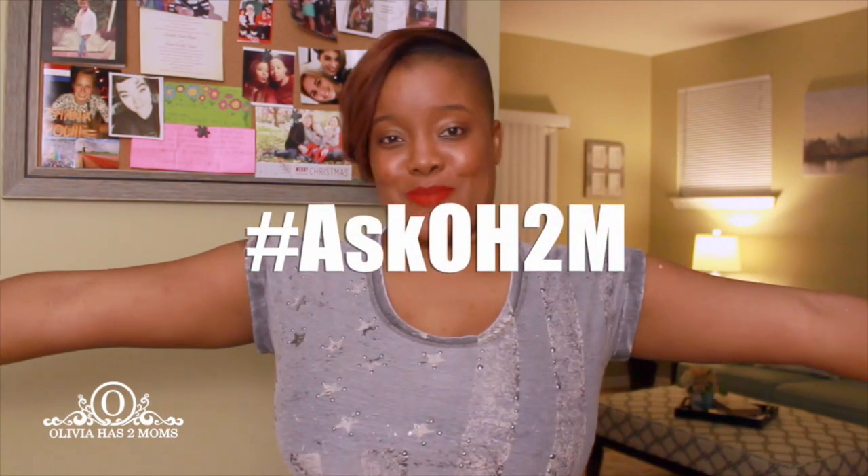Good day, YouTube. It is one half of your favorite moms, Ebony from Olivia Has Two Moms. I'm here to answer a question that we get very often, and I thought it is absolutely very difficult to spend individual time with each individual person who has a question. So what we're going to do is trend the most popular questions and put it into a new series called Ask OH2M.